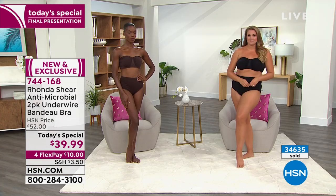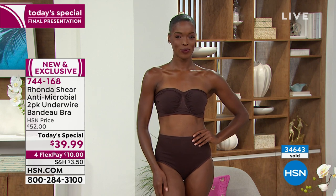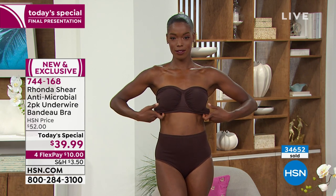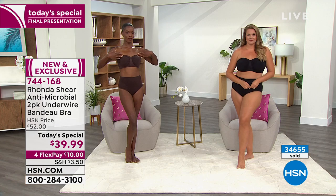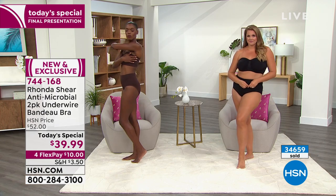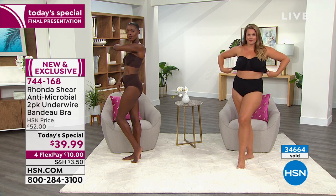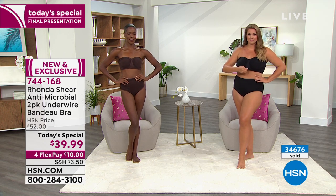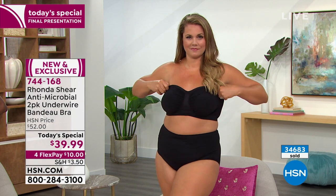I love the antimicrobial fabrication in this version. In the summertime, underneath, things get hot and sweaty — this is going to help inhibit the growth of odor-causing bacteria. That's an important distinction. Now, Emily has a larger bust and look how supported she is. The girls are where they should be — they're lifted, they're separated.